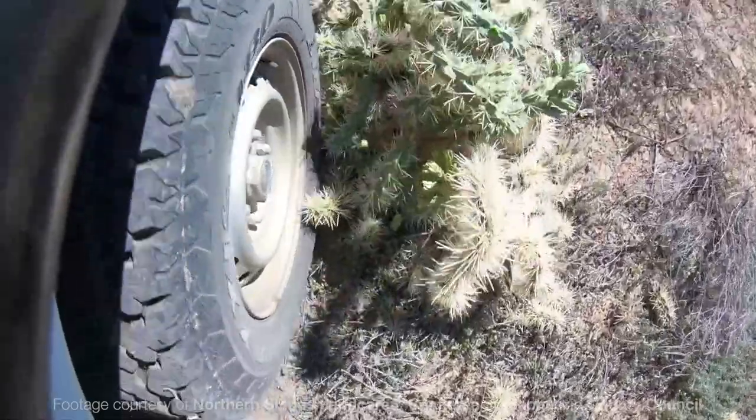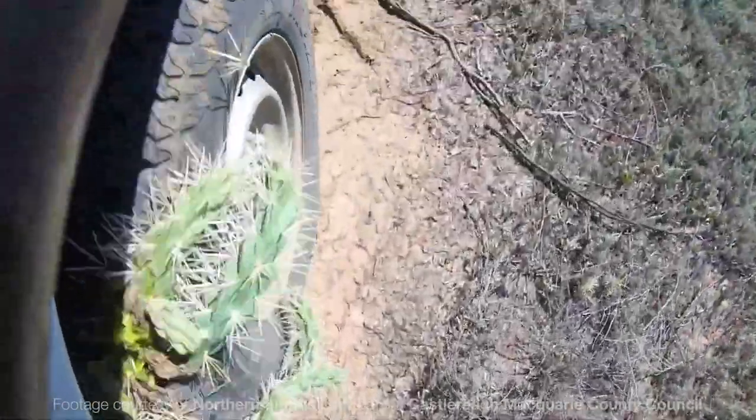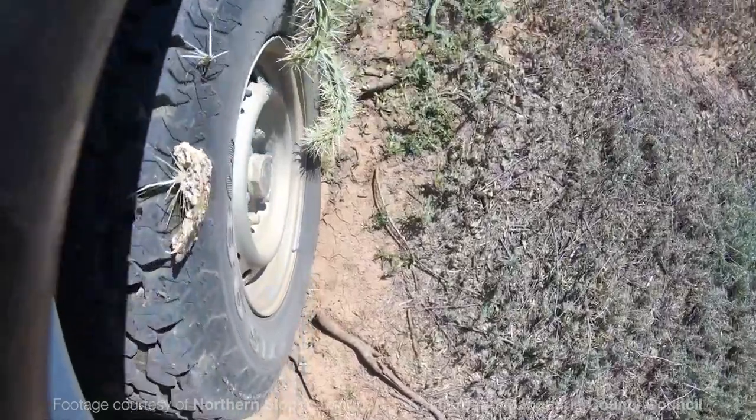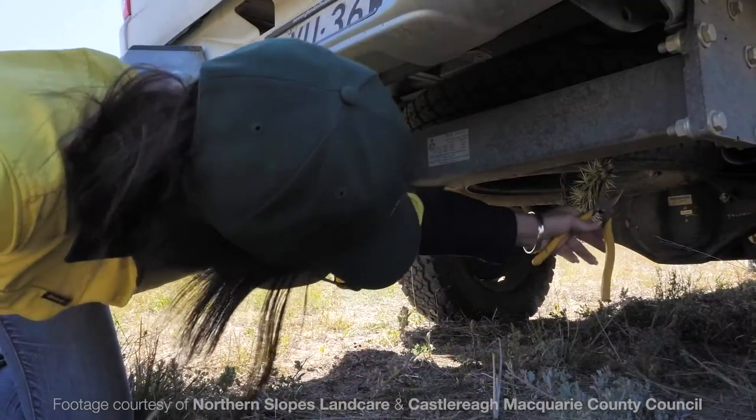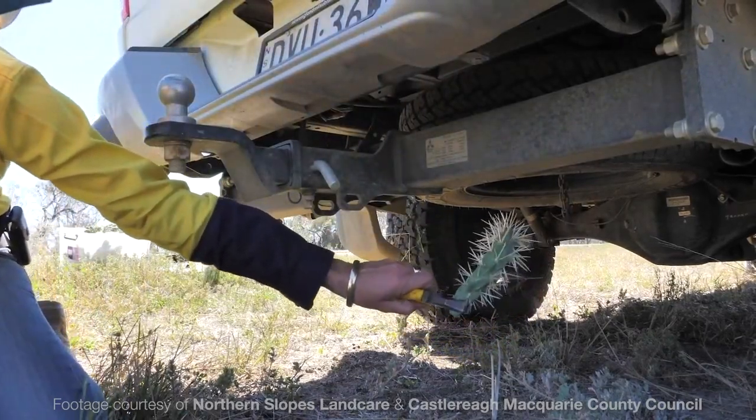It's really important if you've been driving around the opal fields, even in areas where it doesn't look like there's any Hudson pear, that you check your tyres, mud flaps, and any soft materials underneath your car to make sure you're not taking any cactus segments with you. Otherwise, you might be helping the plant to spread.